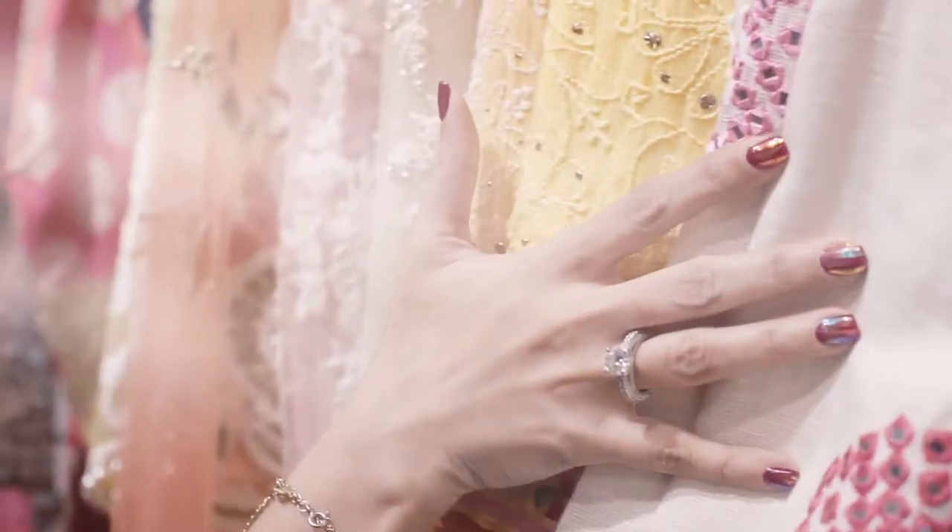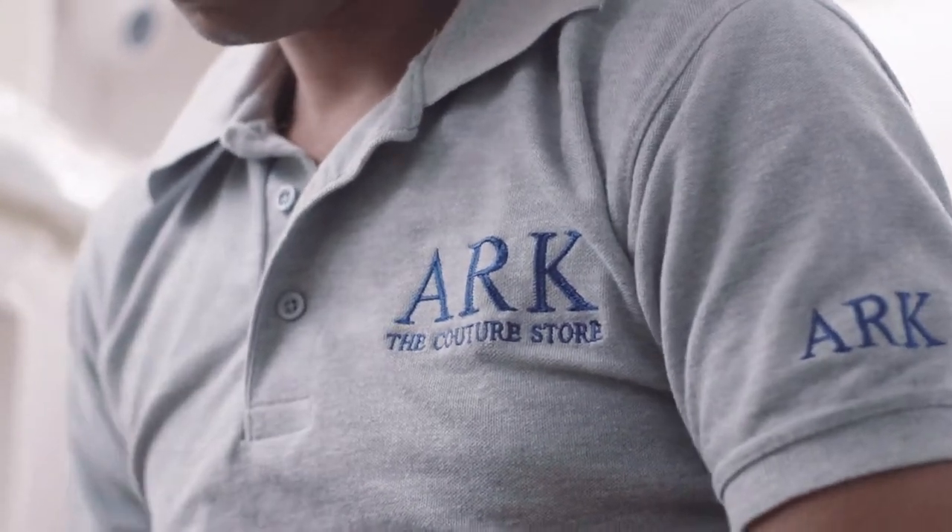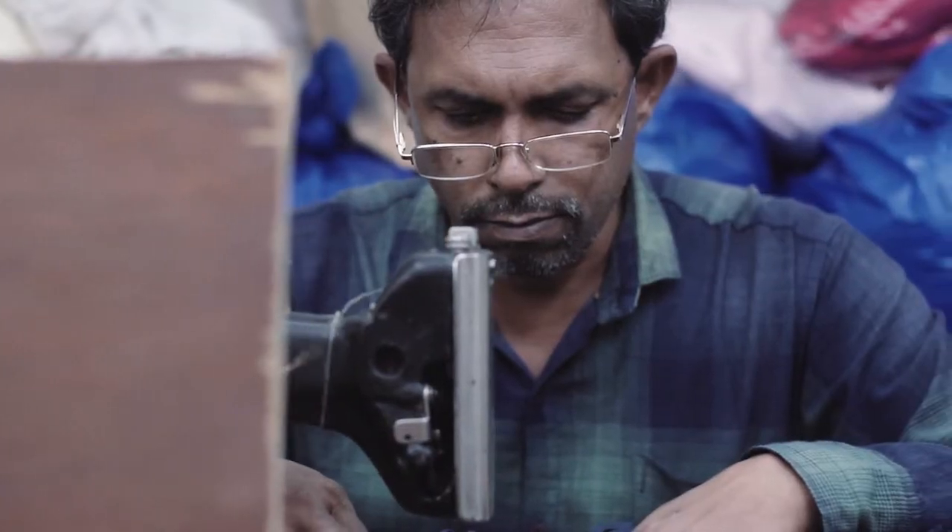I've been coming to Ark for about three years now, and they have everything you ever need. So if you are confused about what you want, you walk in here and they tell you exactly what you need. Ark is known for its workmanship, its quality of work that we deliver, and the kind of embroidery that we do. I feel nobody can beat us on that.